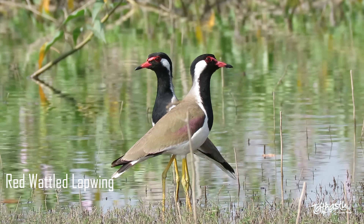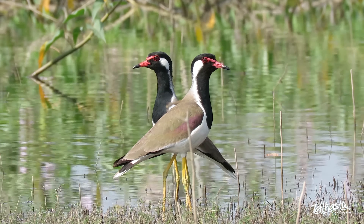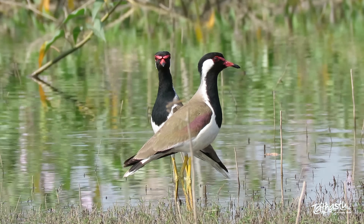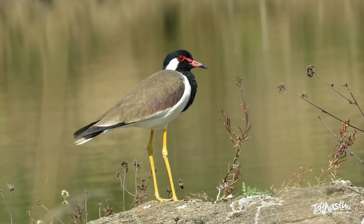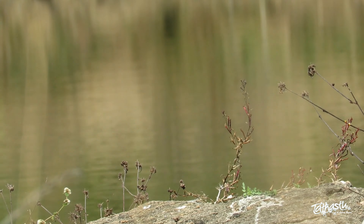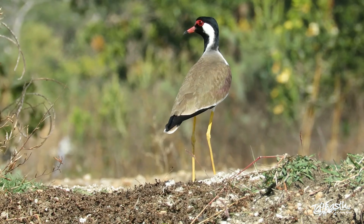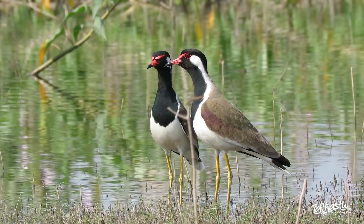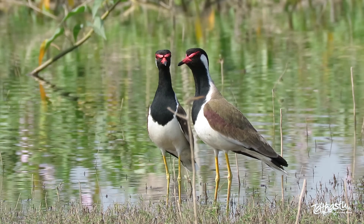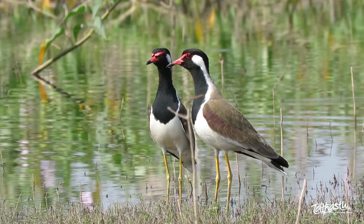The red wattled lapwing is named after the vivid, red, fleshy and wrinkled skin covering its eyes. They can be called the roosters of the sky, as they can get pretty noisy with their alarm calls. So loud and unpleasant are these calls that predators sometimes abandon their hunt entirely. They are also prone to midnight snacking and their signature call can be heard at all hours of the night.